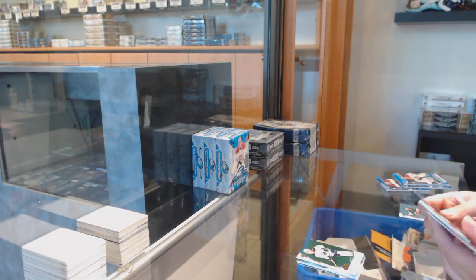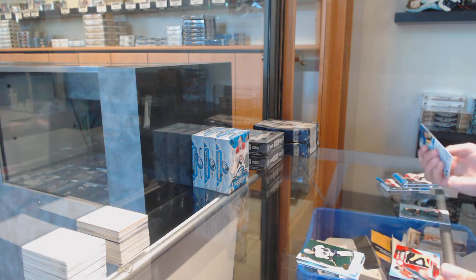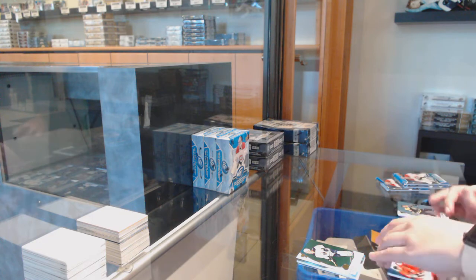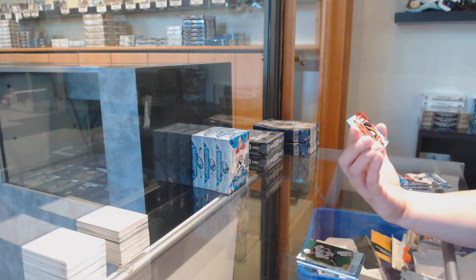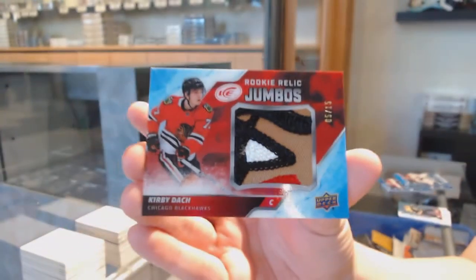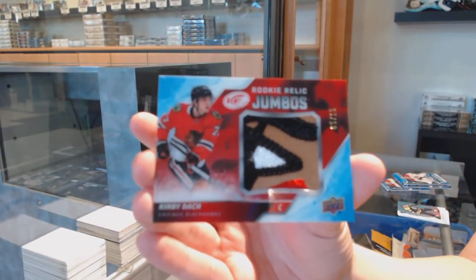Green for Buffalo — Jack Eichel — and that's pretty: a Rookie Relic Jumbo Patch, number 215, for the Chicago Blackhawks: Kirby Doc. Pretty, pretty patch.